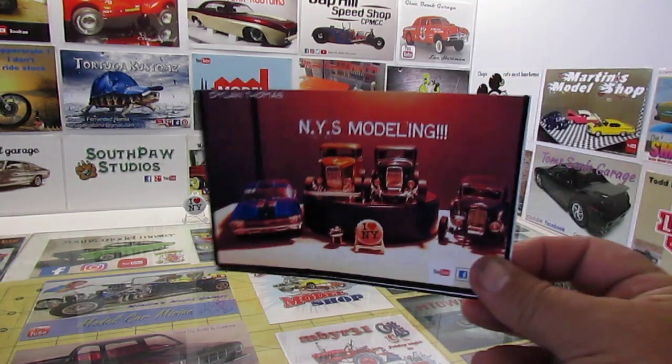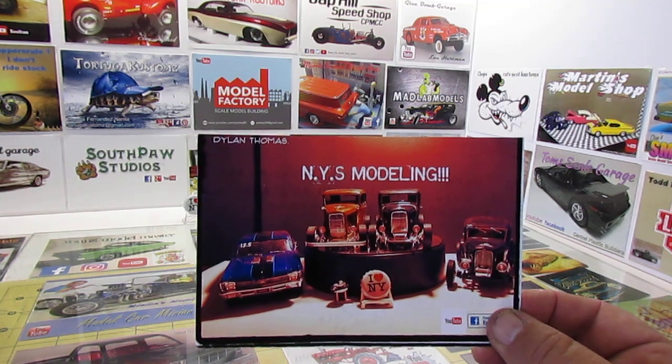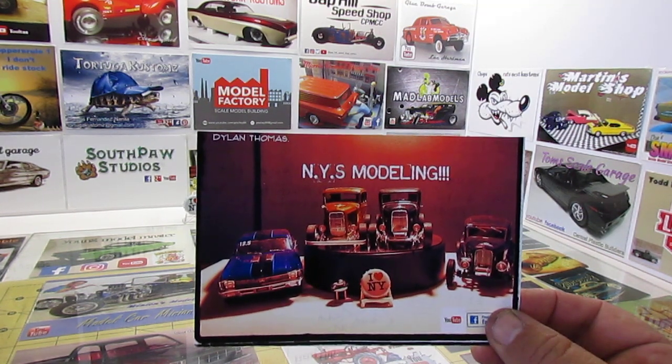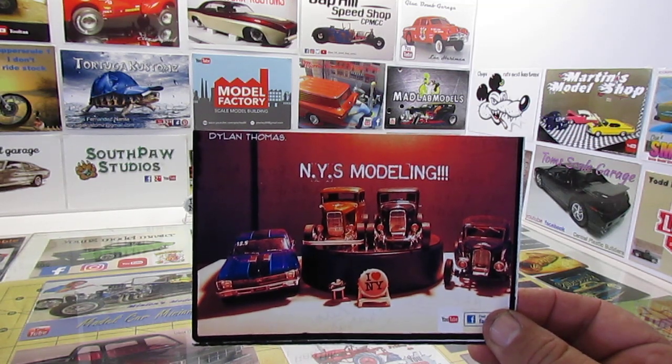My buddy Dylan sent me another card, because the first one had a little accident in the mail and got ripped. Go check out Dylan at New York State Model — he's at his first model show today. Hope you do good, Dylan. I know you will, buddy.